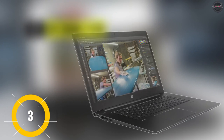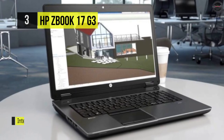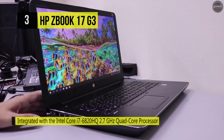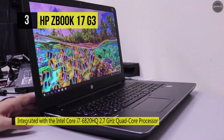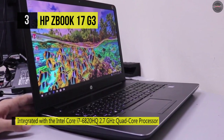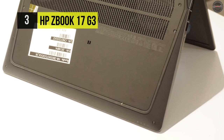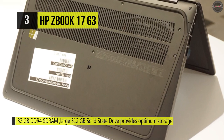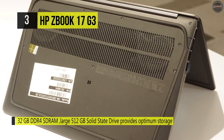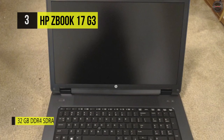The HP ZBook 17 G3 is integrated with the Intel Core i7-6820HQ 2.7GHz Quad-Core processor, matched with 32GB DDR4 SDRAM to give you the best speed you need to run your most demanding applications and entertainment. The massive 512GB solid-state drive provides maximum storage for your essential documents, photos, music, videos, apps, and more. You can enjoy the sizeable 17.3-inch display, utilizing LED backlighting technology to produce a bright and vibrant image for all your project-based needs.